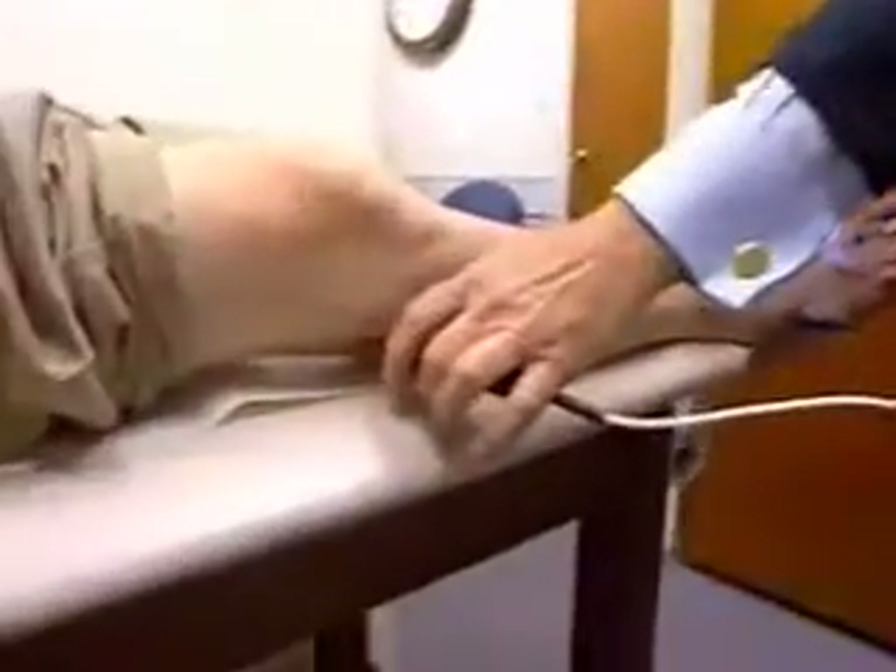Dr. Weintraub is pleased with the initial results. To get more data on the benefits of magnet therapy, he has solicited help from all seven podiatry medical schools in the United States and the five largest foot and ankle centers. He is expanding to reach just about every state and aims to complete a study of 300 patients within one year.